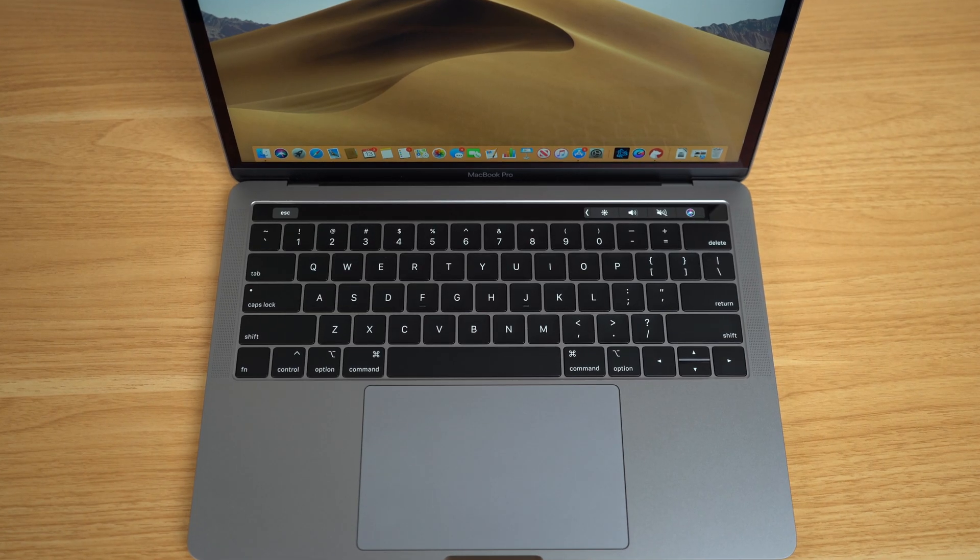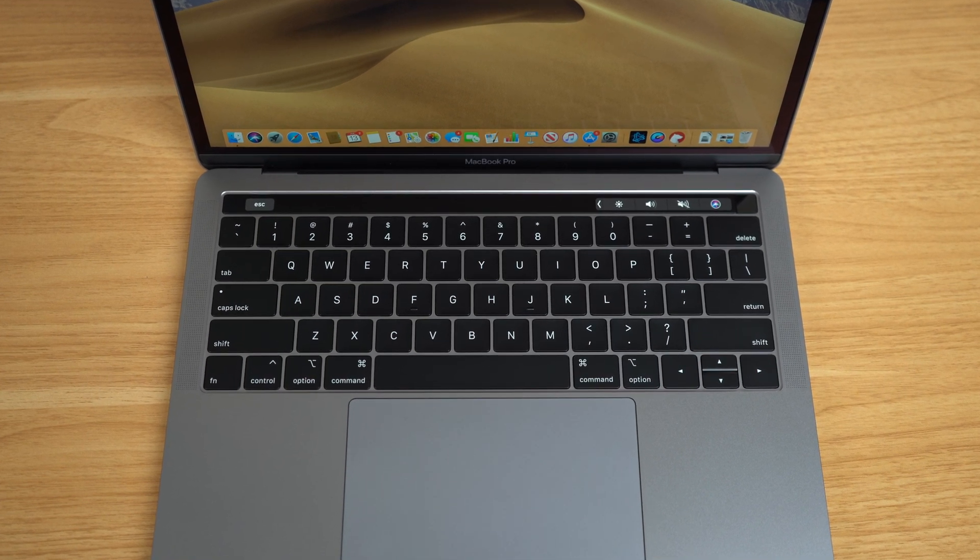Even though Apple says this should fix the stuck or repeating key issue that some MacBook Pro users were facing, I personally have never had an issue with any of my laptops, so I really can't say if this is 100% going to fix it. Because those laptops haven't been on the market for that long, it's honestly way too early to tell. With that being said, if you're worried about your keyboard breaking and paying a very expensive repair fee, you can rest somewhat assured that Apple is including every single laptop in their keyboard repair program — so even these new keyboards, if they break within a four-year period, Apple will replace them completely free of charge.